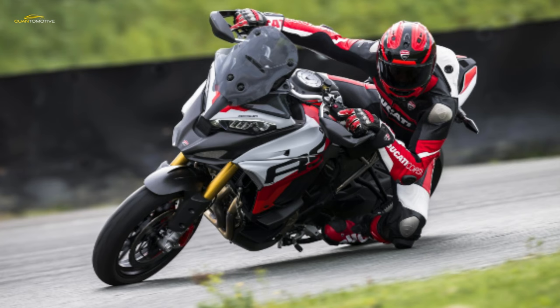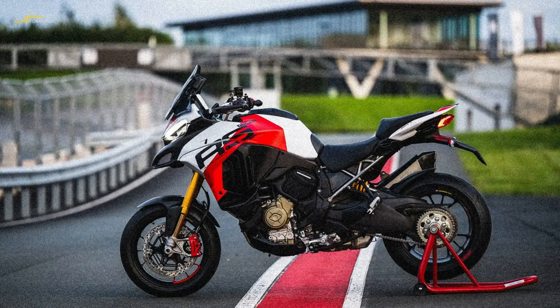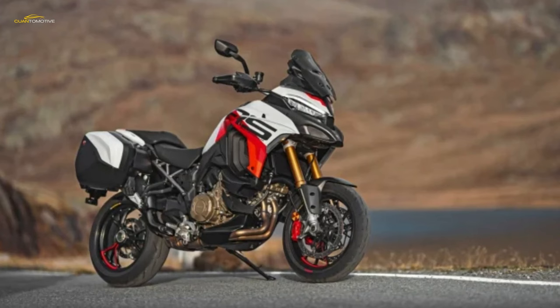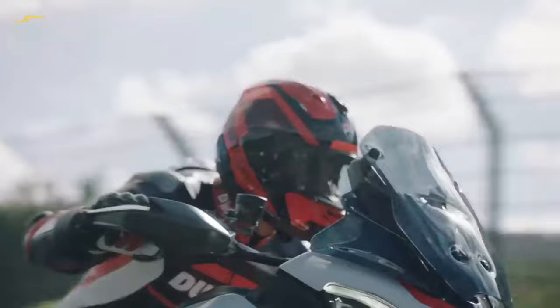Forged Marchesini aluminum wheels contribute to a claimed 6.0-pound weight reduction compared to the V4S. The wheels come clad in Diablo Rosso IV Corsa tires with a 120/70 up front and a 190/55 at the back. Ducati moved the footrests higher and further back, giving the RS more lean angle than the regular Multistradas. The handlebar is also lower and narrower, creating a sportier riding posture, while not quite being as extreme as a bike with clip-ons.